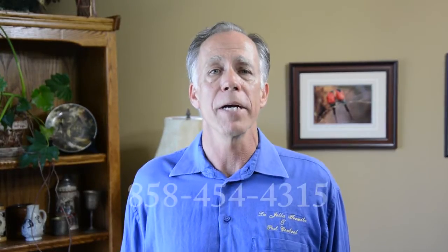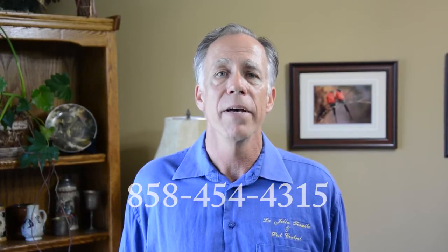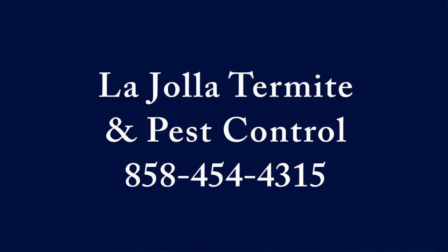Call La Jolla Termite and Pest Control at 858-454-4315 and receive your free pest inspection. Your family and pets are dear to you. We understand that and want to offer you peace of mind and a home free of pests.